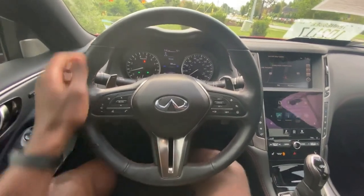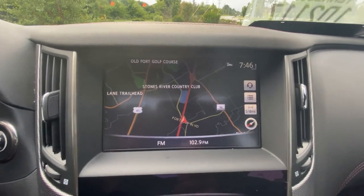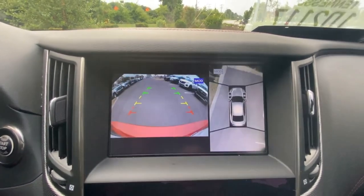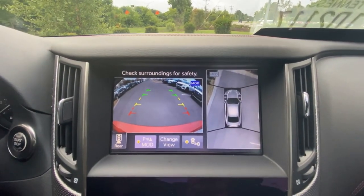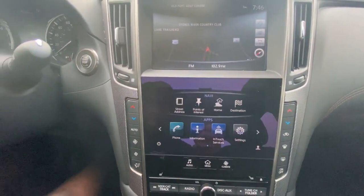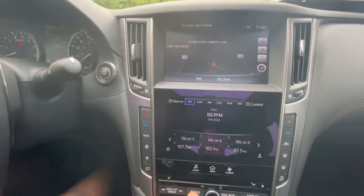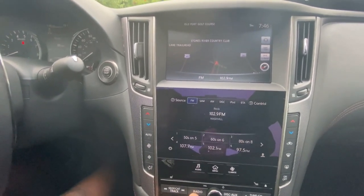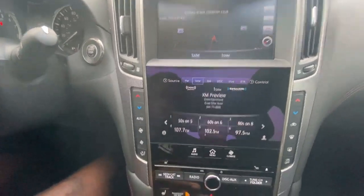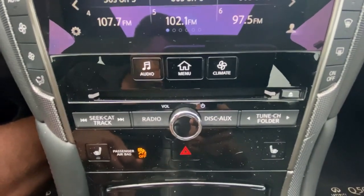There's your steering wheel, and there's your navigation system with backup camera and 360 view. You've also got Bluetooth audio, AM, FM, XM radio, and this one actually still has a CD player — most cars these days you can't find them, but there it is.